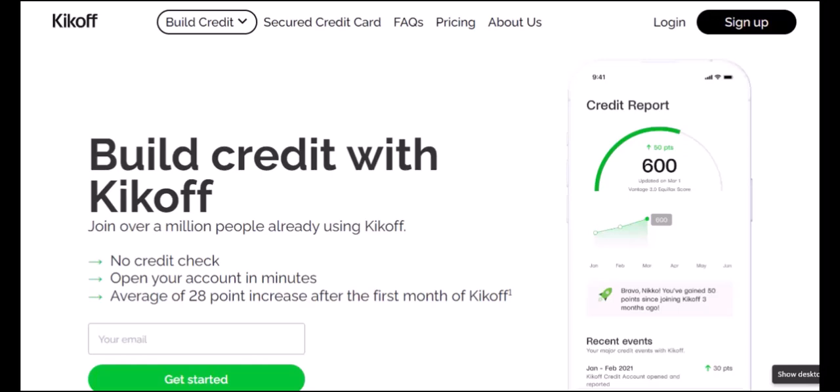Your Kickoff account, a digital lifeline to financial freedom, suddenly vanished. It's like waking up one morning to find your keys missing when you're about to leave for a crucial meeting. Panic sets in, right? You're not alone. Thousands have faced this digital nightmare. What do you do? How do you resurrect your Kickoff account from the digital graveyard? Let's dive in.